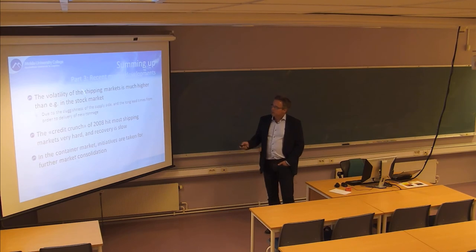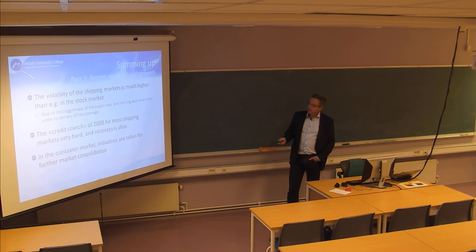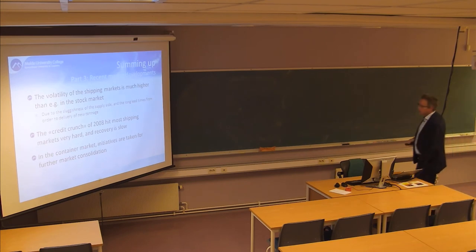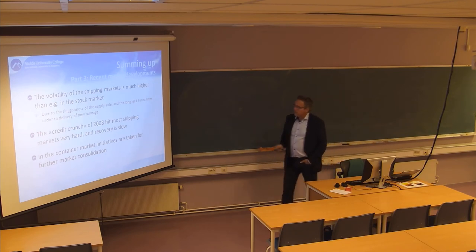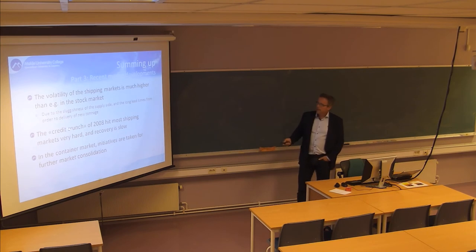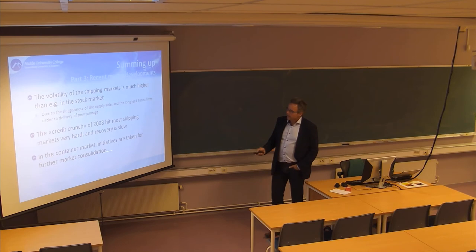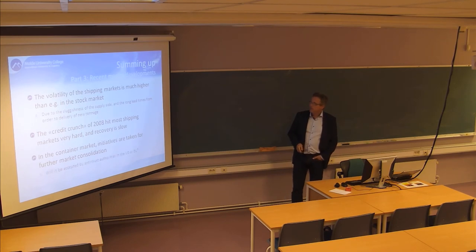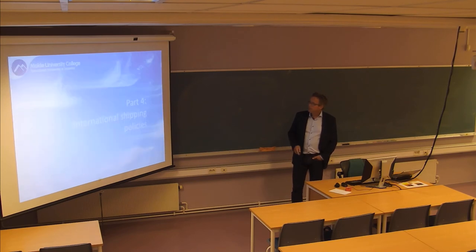The volatility of the shipping market is very high - actually much higher than the stock market. This is partly because the supply side is not flexible: you have a limited number of vessels and it takes a very long time to build new ones. If there's a dramatic change on the demand side, you can't adjust supply quickly. The credit crisis in 2008 hit the shipping markets very hard, and they have not fully recovered since. In the container market, there are big initiatives to form alliances and achieve further market consolidation.